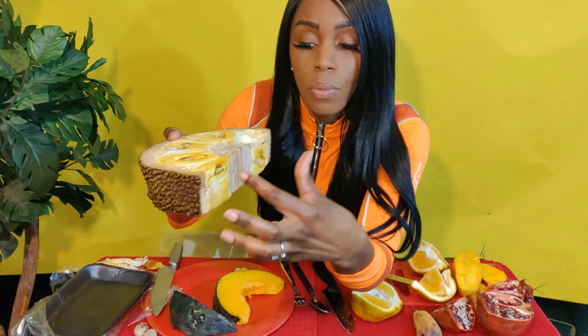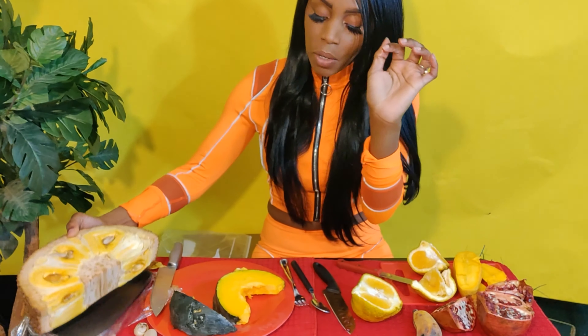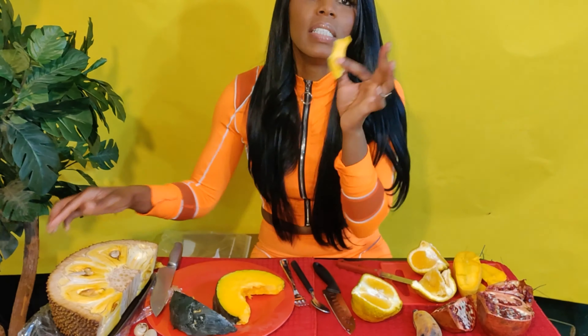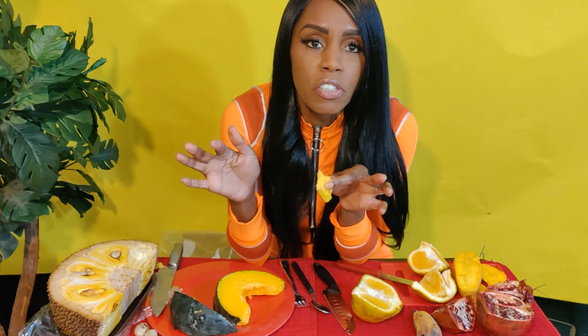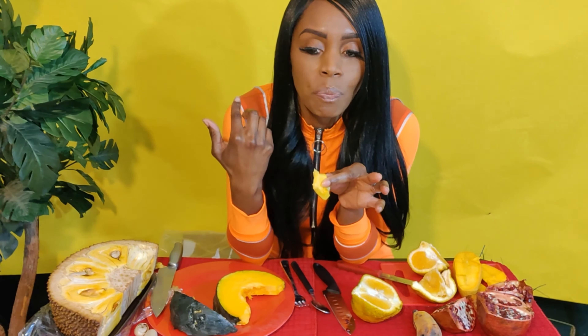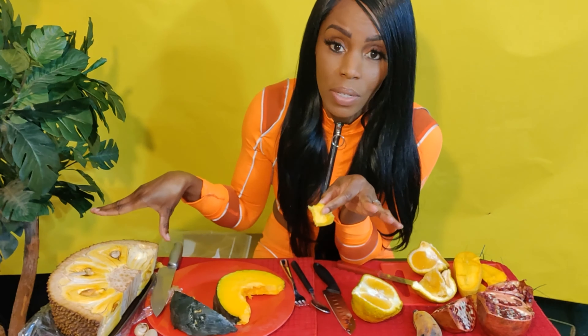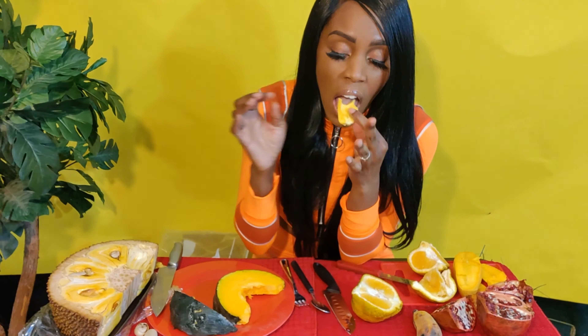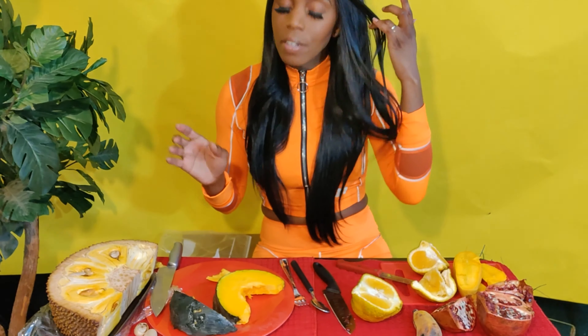Another thing about jackfruit is this unripe flesh on the sides — it's a meat substitute, kind of similar to pulled pork or pulled chicken. You can just put it in the oven and eat it that way. But I'm going to eat it just as it is. It's sweet — when I was in Malaysia it kind of tasted like a much sweeter banana. One more thing: if you have any allergies to latex or birch pollen, you might want to be careful when handling jackfruit.